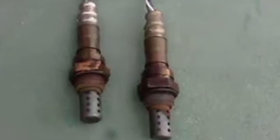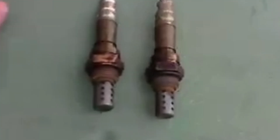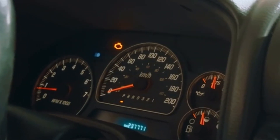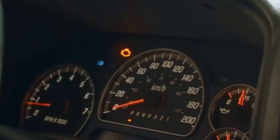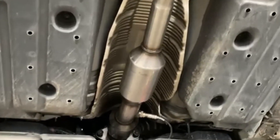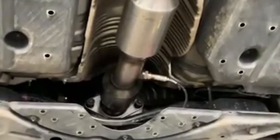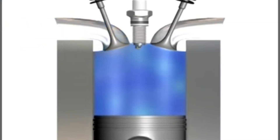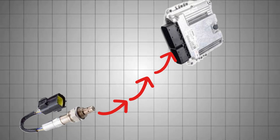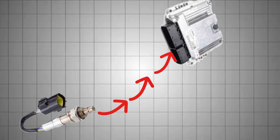Over time, these sensors wear out from carbon buildup, contamination, heat, or age. One of the first signs is the check engine light. It's a common trigger, and while it could be caused by several issues, a bad O2 sensor is a top suspect, especially in high mileage vehicles. The sensor monitors oxygen levels in the exhaust and helps the ECU balance the air-fuel mixture. When it starts sending faulty signals, the ECU can't make accurate adjustments and flags the problem.